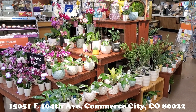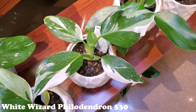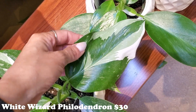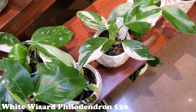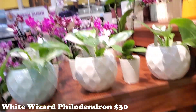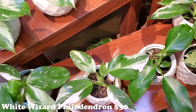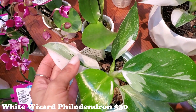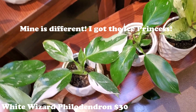Hello and welcome — we are at King Soopers today, let's see what they have! My King Soopers got these a little while ago and I've been wanting to show them to you. They are absolutely gorgeous — I got one. The white wizard philodendron is what it says. They're so pretty. I think it's around $30 — I remember being somewhat surprised at the register because I didn't read the tag correctly the first time.